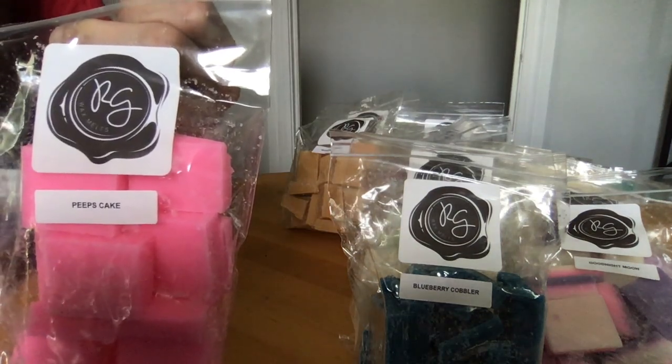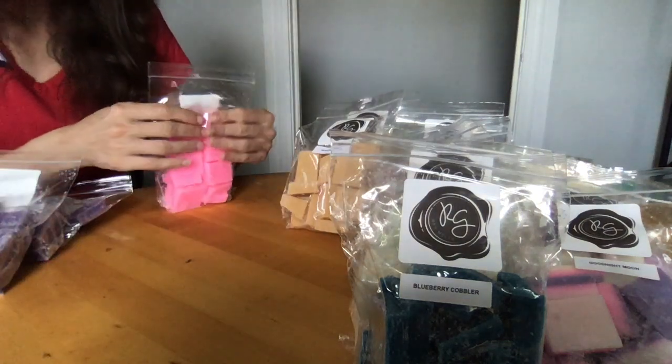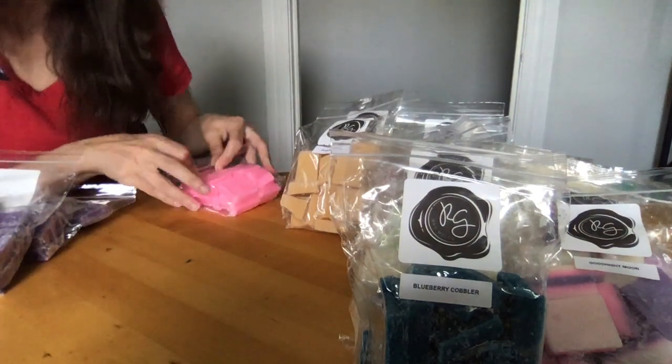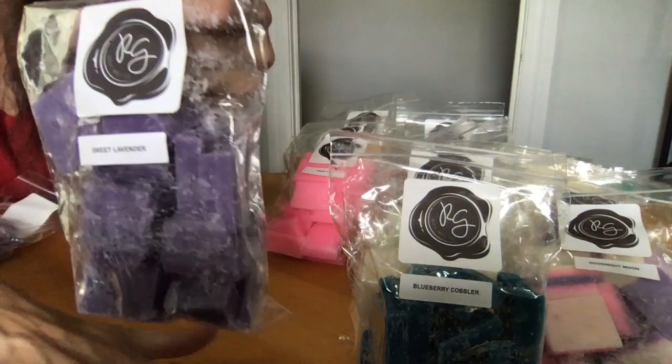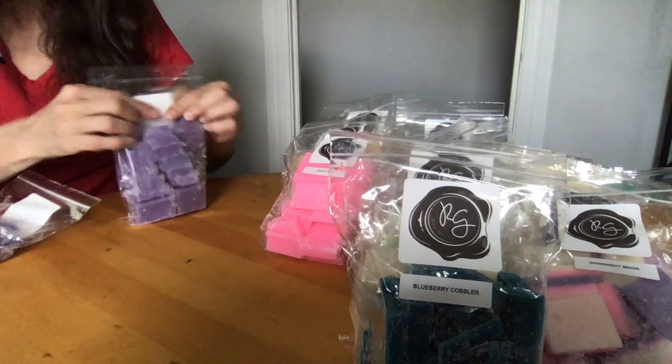Peeps Cake — yellow cake, fluffy frosting, and gooey sugar-covered marshmallows. It's described as a great blender with any other scent, and yes, it is a white cake rounded out with marshmallow.